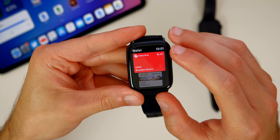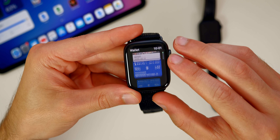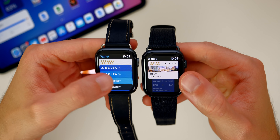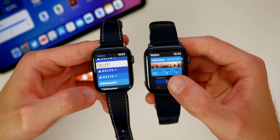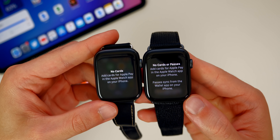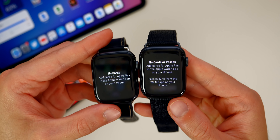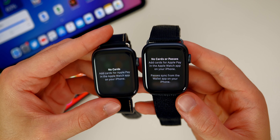We also get a redesign in the Wallet application. Opening up Wallet, there is definitely a difference from watchOS 6 — it now shows pretty much the full card instead of just small stacked cards behind one another. It shows them individually and looks a lot cleaner. Also, if you double tap the side button for Apple Pay, you get some new verbiage — it now says 'No cards or passes,' and at the bottom it says 'Passes sync from the Wallet app on your iPhone,' basically telling you it's not just for Apple Pay, you can use it for transportation passes and things like that.